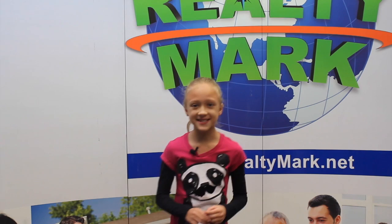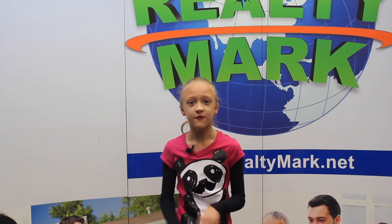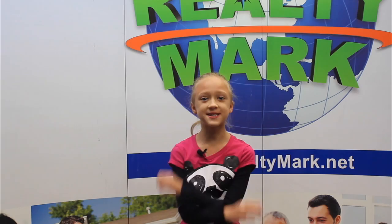RealtyMark is selling America, one home at a time. Would you like to see your property advertised on TV? RealtyMark is the only company in the region offering this. In addition, RealtyMark will promote your property on more than 1,000 advertising websites for no additional charge. RealtyMark won't just list your home — they will sell it. If you're buying or selling, never forget RealtyMark.net.